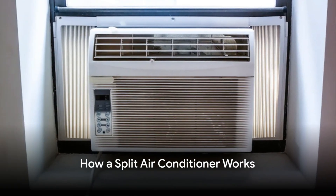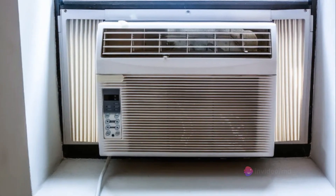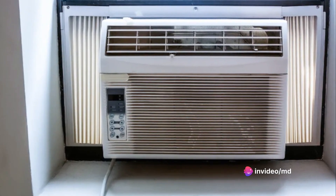In simple words, a window AC takes hot air from the room or space, leaving you with a cool, comfortable living space. It's an awesome system, isn't it?